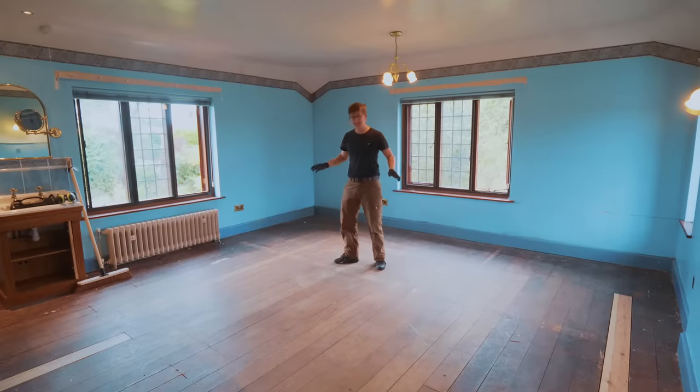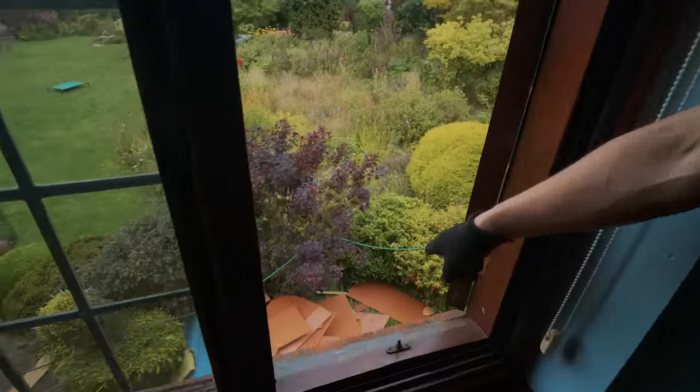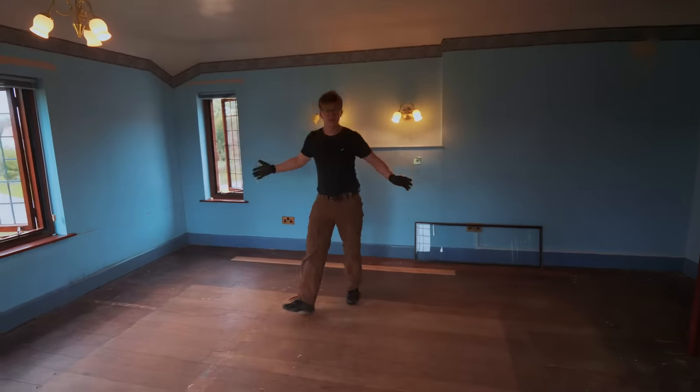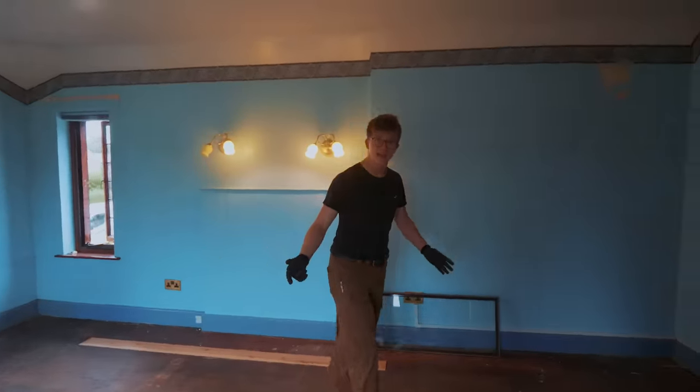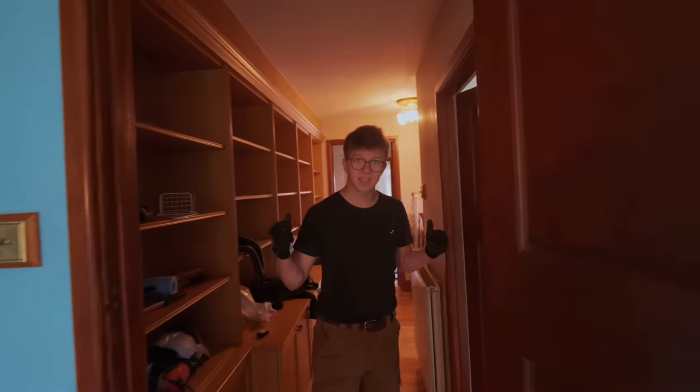Jamie and I have gutted this room. We've probably got a whole skip's worth of stuff out of it and it looks so much bigger and lighter. We've even got a beautiful wood floor underneath that engineered stuff that was there. And we're going to jump right in to gutting another one.